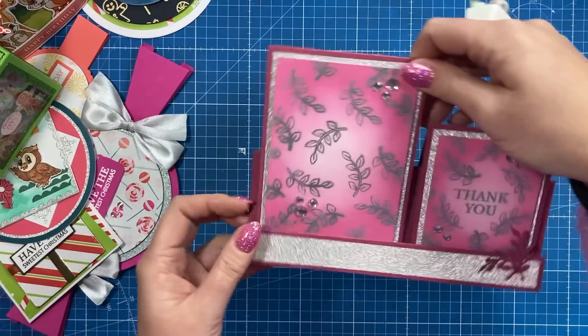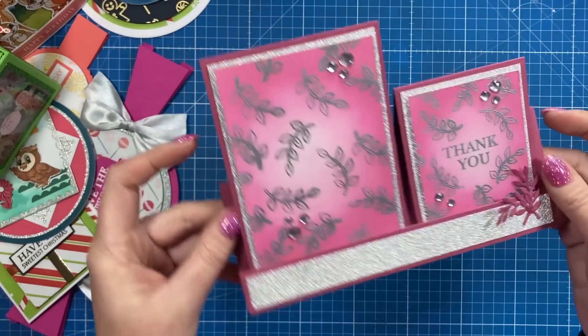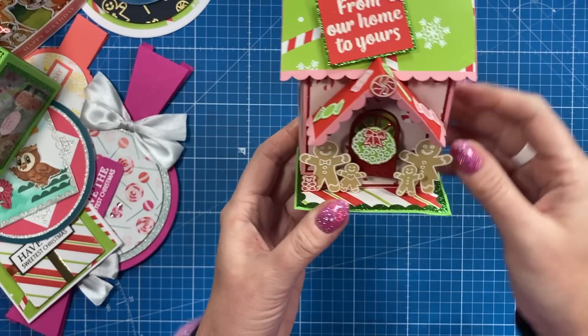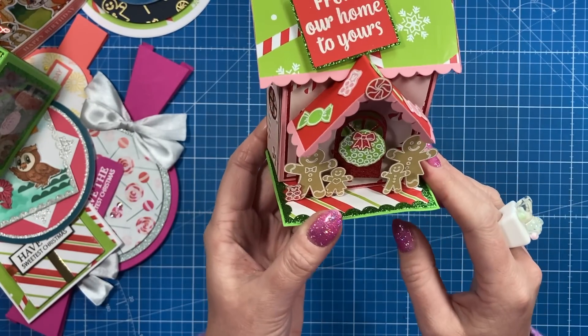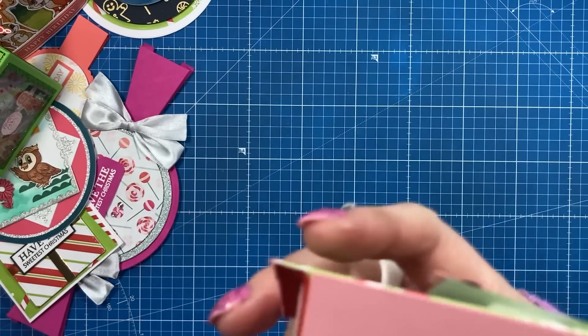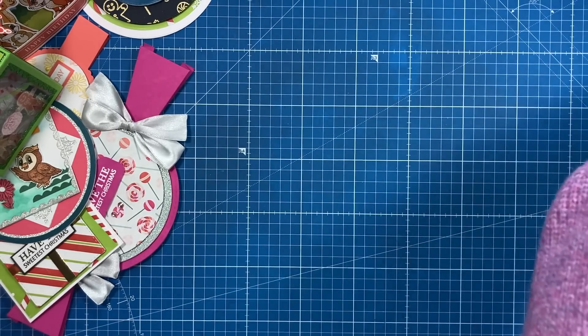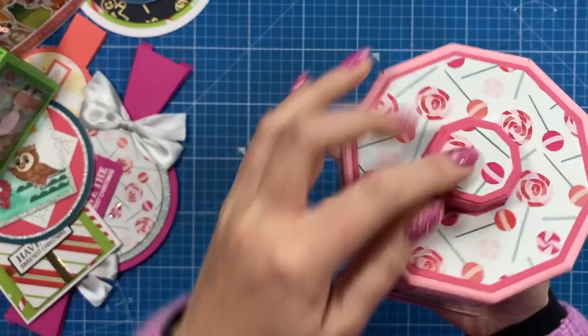We've got this one here that Gemma's done. This is one of my faux double stepper cards — again, very quick and easy make there. And we've got this one here, which I just think is so cute. So much detail has gone into that one — from our home to yours. It's a lovely little 3D make there. And that has been made by Emma. I think Emma did this one as well — have the sweetest at Christmas — and yep, that's been made by Emma.